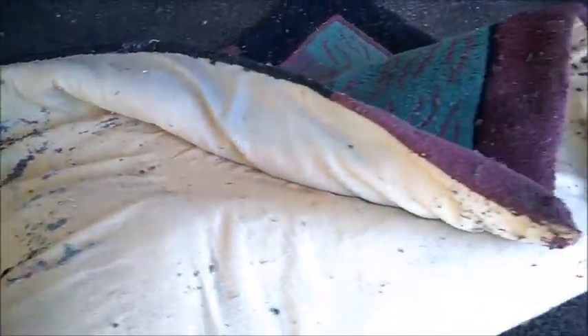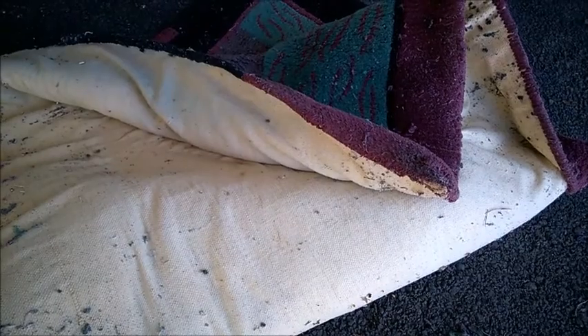Look at this — this is their job. You need to throw it away.